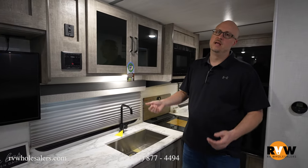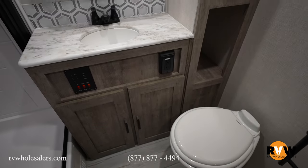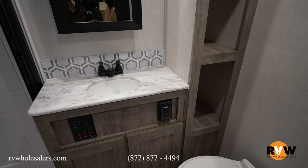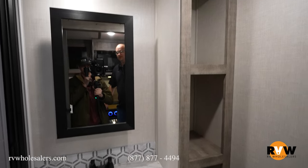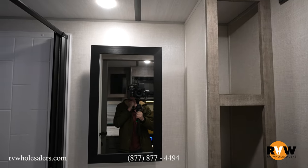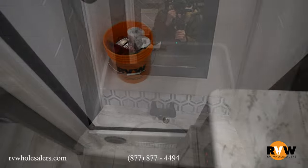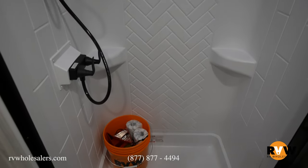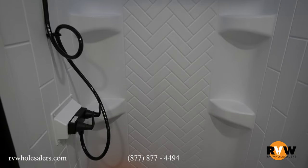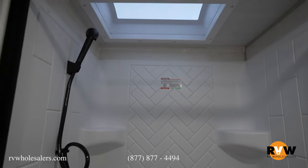Last, let's look at the bathroom. Moving in, you have a foot-flush toilet, large storage cubbyholes to the right for towels and linens, a nice medicine cabinet with a mirror, an undermount stainless steel sink with two cabinets below, and then a large walk-in shower with a skylight above. The way they've squared the shower off gives you plenty of space — I'm a bigger individual and it gives me a ton of room.